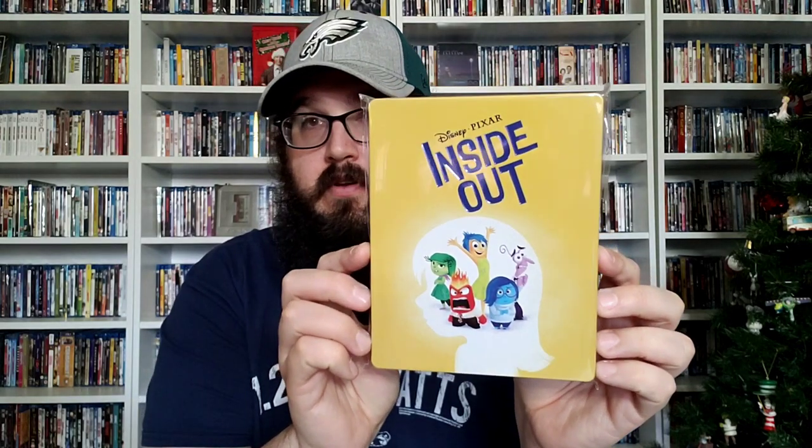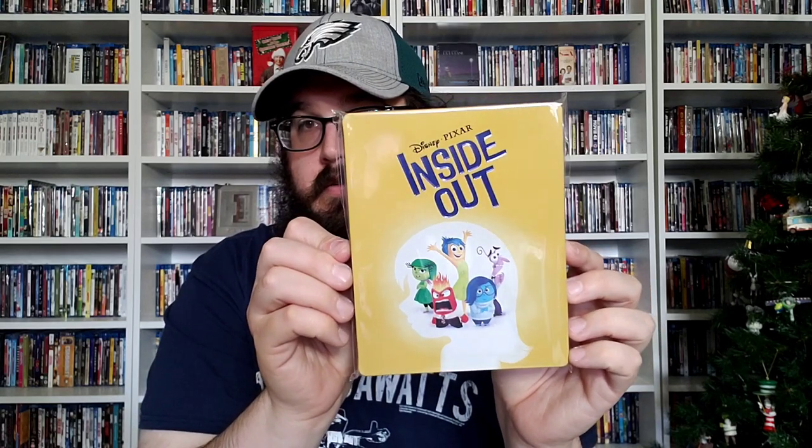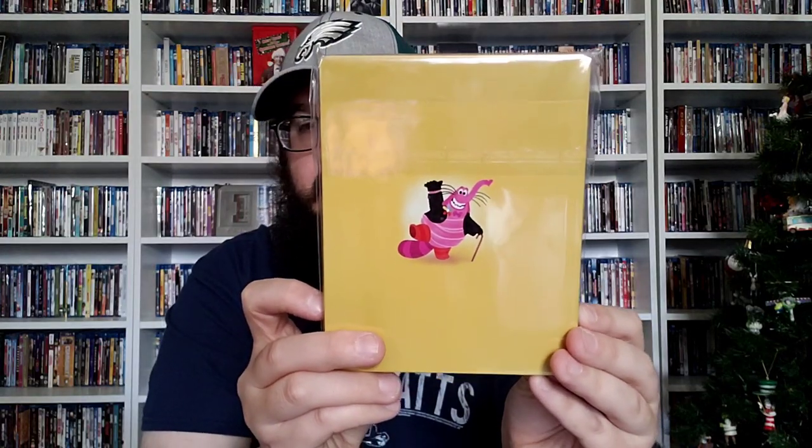Next up: Inside Out. You got the debossing on the title. You got the characters there, and on the back you got Bing Bong himself. That's awesome.